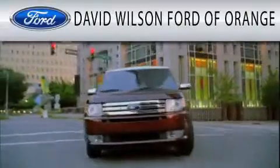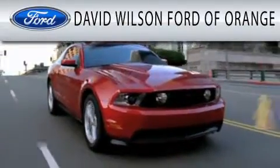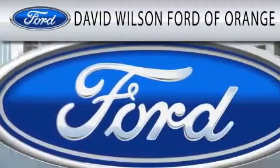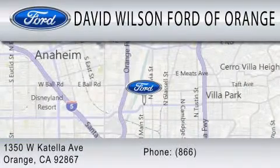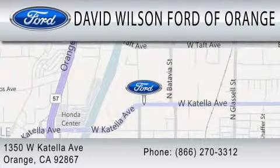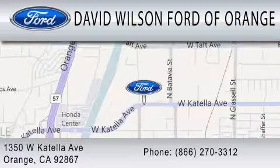David Wilson's Ford of Orange is dedicated to doing everything possible to ensure that the experience you have selecting your next vehicle is as pleasant as possible. We're located at 1350 West Catella Avenue in Orange. Thank you.